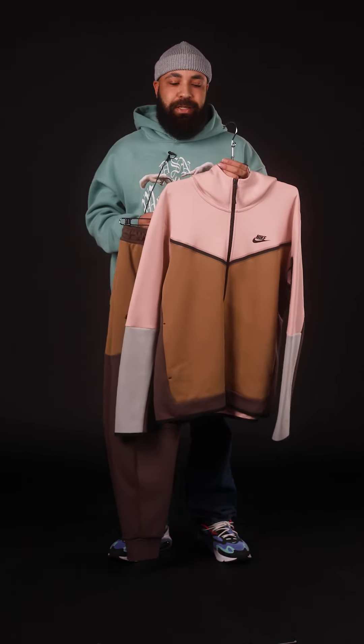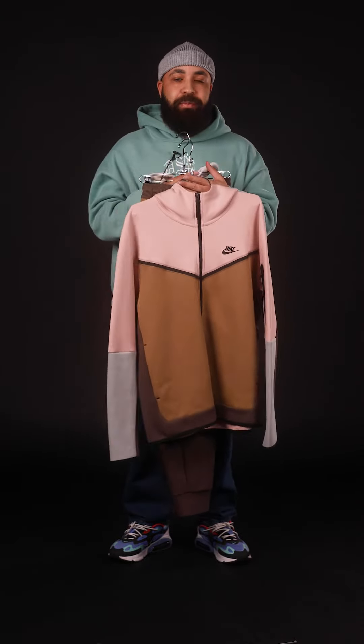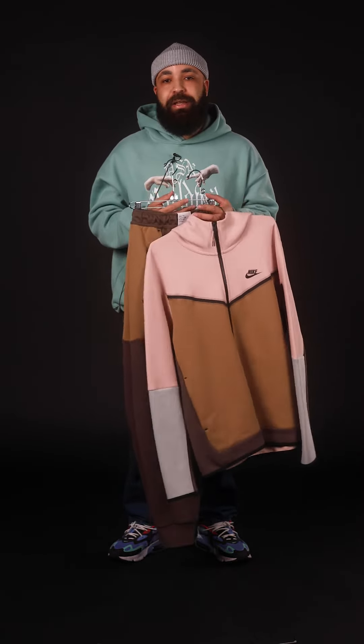Unlike the Club Fleece, this hoodie and these pants are pieces that I would only wear together, because when you throw on a Tech Fleece, the Tech Fleece is the outfit. So without any further ado, let's go ahead and throw on both sets so you can see how they look on body.